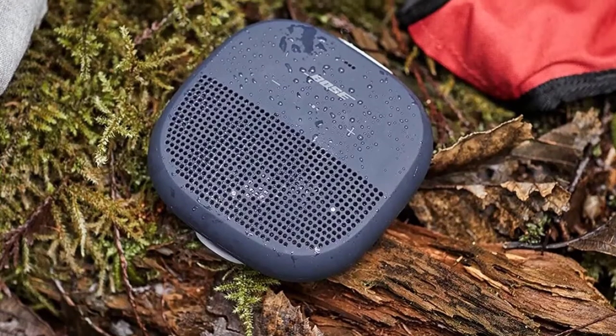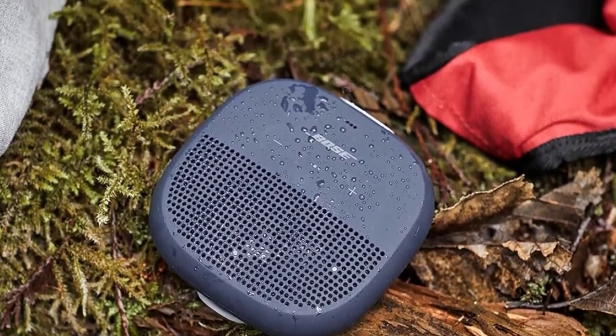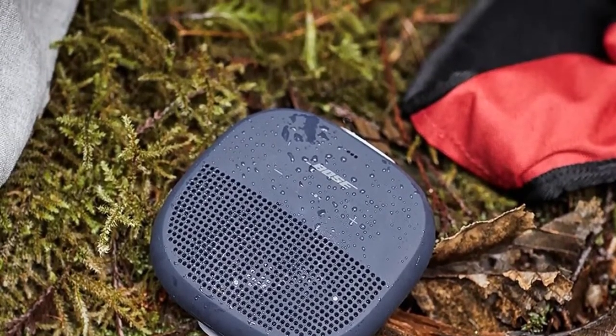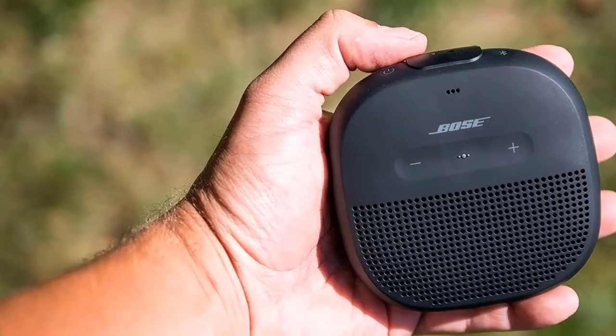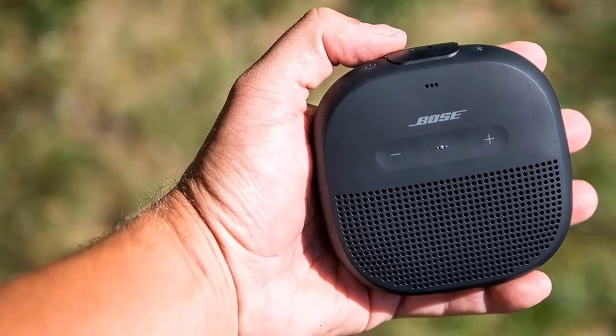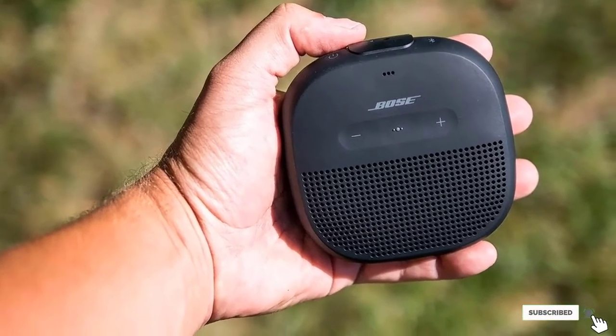Don't think of this as too genteel for the outdoors, however. It's got IPX7 waterproofing, a durable rubberized exterior, and a handy strap for your bike or backpack. Range and battery life could admittedly be better, but the quality of sound, rugged form factor, and superior Bose audio make up for it in spades.